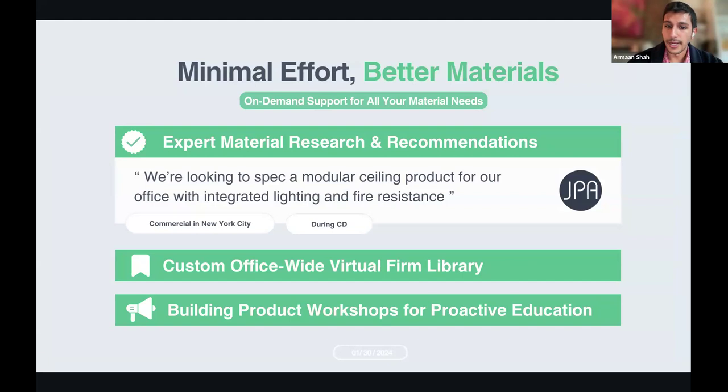We help with material research and building a custom office-wide firm library through our AceLab platform. We'll identify opportunities to improve your library through building product workshops and proactive education. For example, just this past week a firm was looking for modular ceiling products that hit their need for integrated lighting solutions and also fire resistance. We were able to suggest two products — one from USG and another from Rockfon, whose product Mono had integrated lighting and was also fire-resistant, meeting their drop ceiling solution needs. We can also connect you with companies like High Security for parking and security questions.